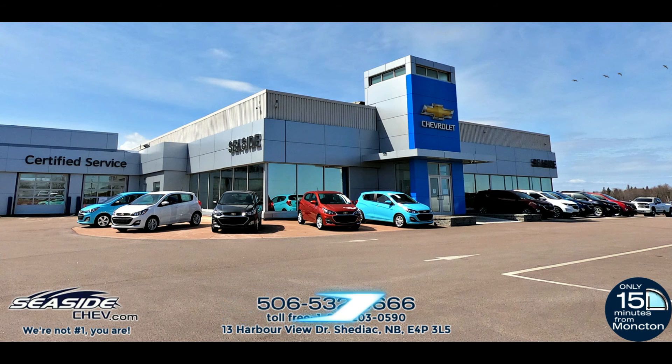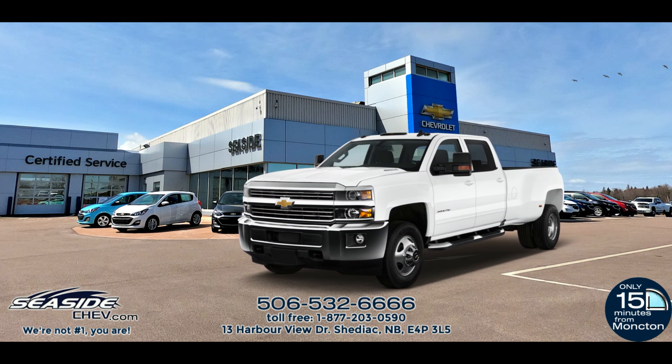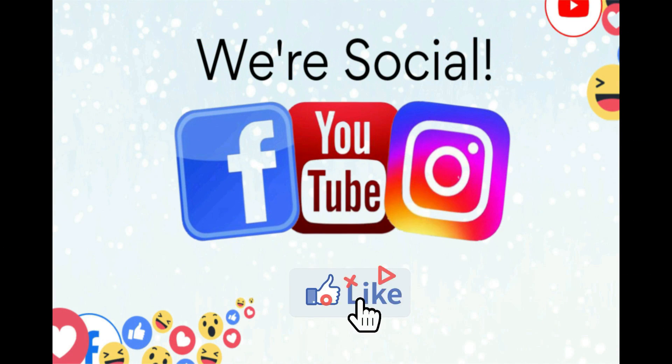You can reach us at 506-532-6666 to confirm availability, schedule a test drive, or to speak to one of our qualified experts to answer any questions you may have. Because at SeasideChev, we're not number one — you are.